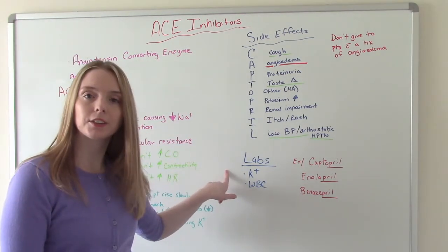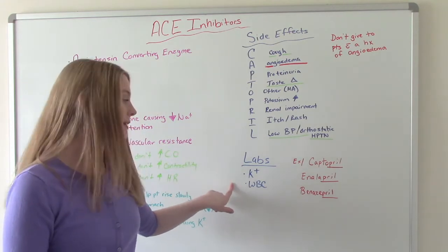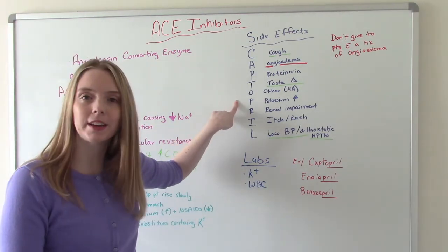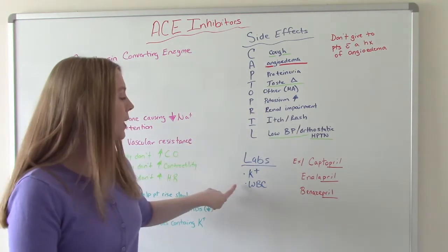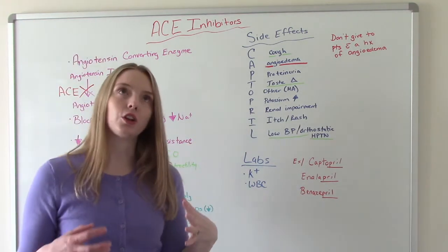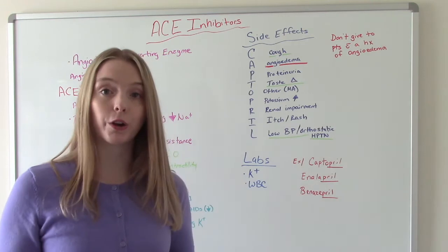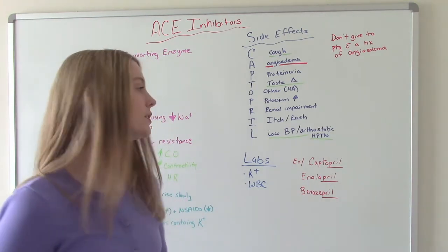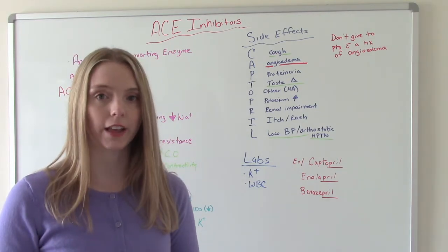The labs we're monitoring with these patients are potassium and white blood cell counts. They're at risk for hyperkalemia — too much potassium. And then for their white blood cell count, neutropenia — lower neutrophils — can be a side effect with some of these medications, so we need to be more careful about monitoring our patients for that.